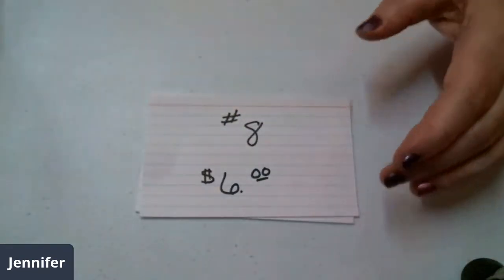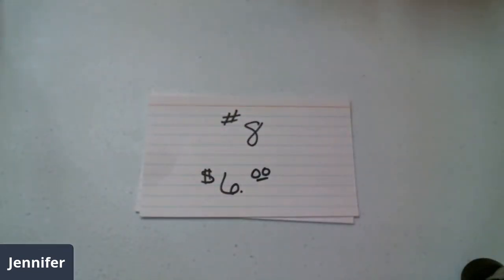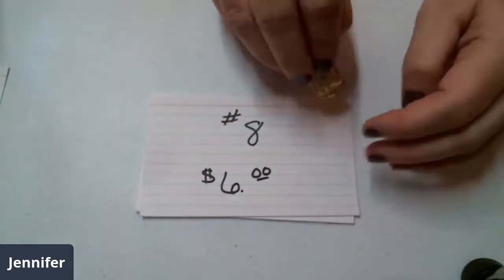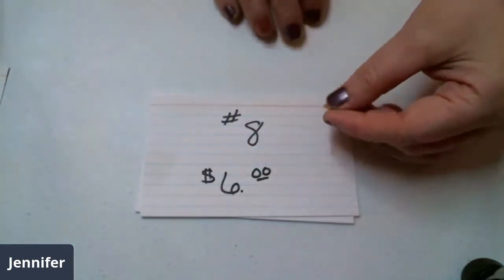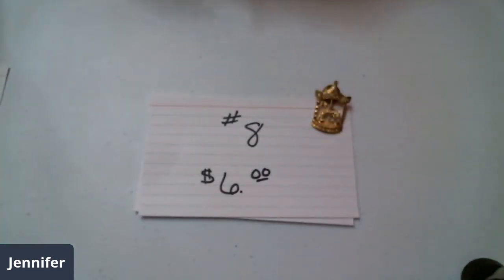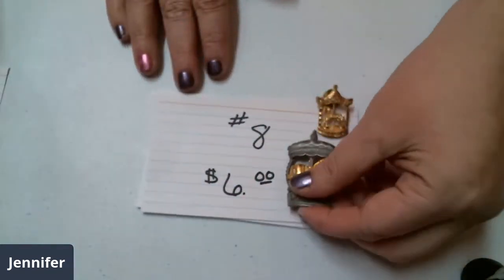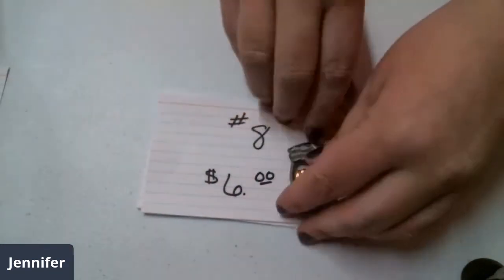Number eight, six dollars. It has a carousel horse — that's a tack pin — and the bottom of it has Indiana, ninety-four to ninety-five. And then this one does not have a name on it, but it should. It looks like pewter and gold tone with another carousel horse. These two are six dollars — lot number eight.